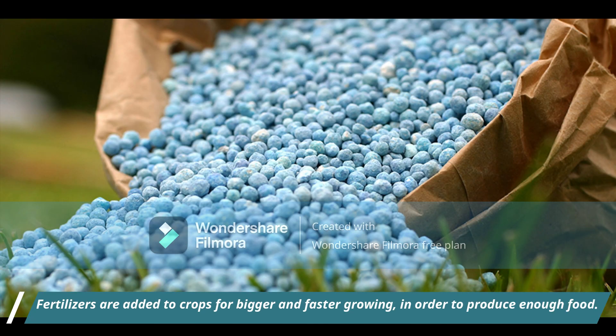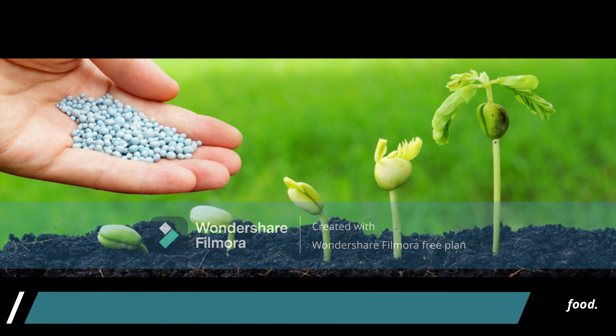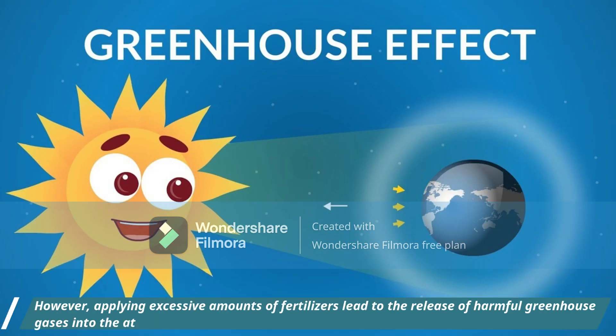Fertilizers are added to crops for bigger and faster growing in order to produce enough food. However, applying excessive amounts of fertilizers leads to the release of harmful greenhouse gases into the atmosphere.